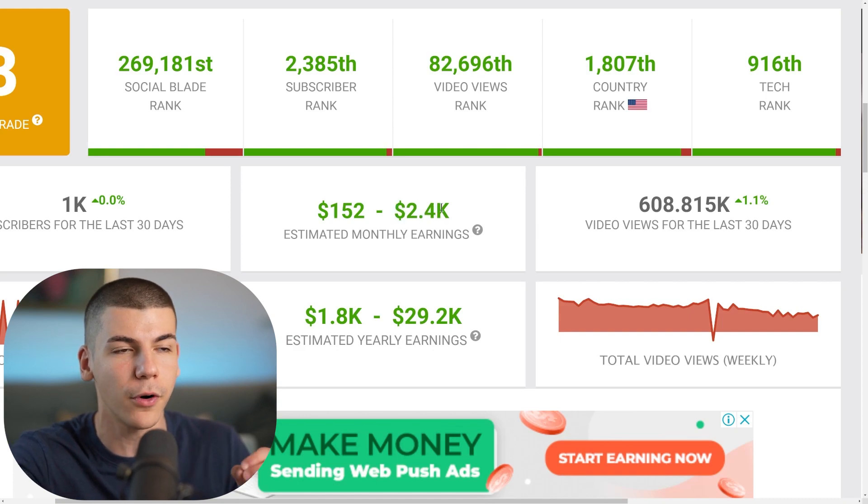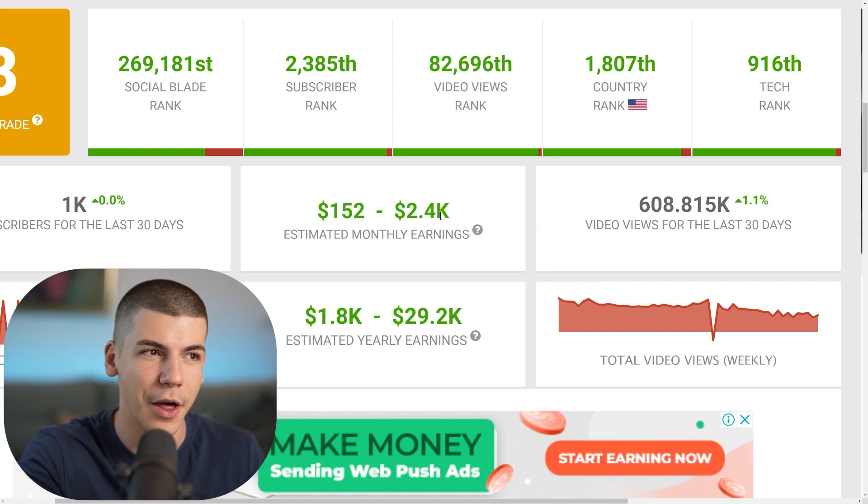This channel right over here is making $2,400 a month from ad revenue — and that's actually not correct. They are maybe making a little bit more, maybe $3,000 to $4,000 a month from ad revenue, which may not seem like a lot, but this person is actually making a lot more. And I'm going to show you exactly how.